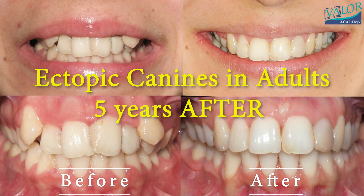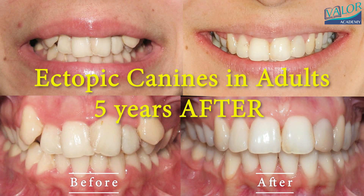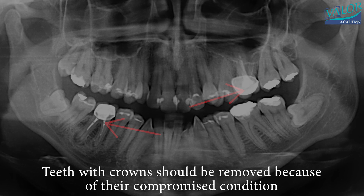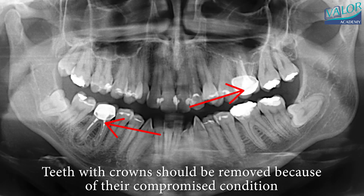Severe crowding in adults is often associated with ectopic maxillary canines. This condition affects aesthetics and can negatively impact a patient's emotional well-being and overall quality of life.